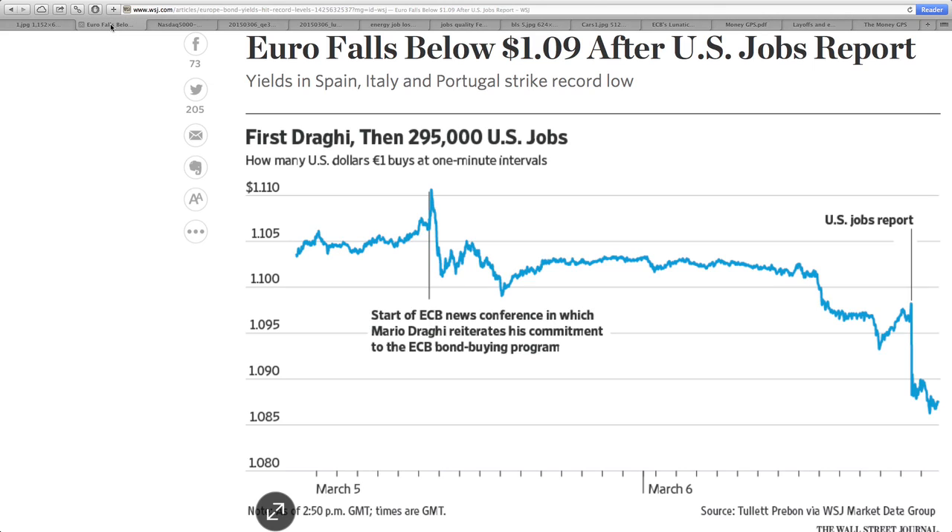I'll show you more of that in a moment. But essentially, Europe is definitely in trouble right now. And despite the fact that the U.S. obviously has massive issues, it is simply in the short term, in this near term, looking better.